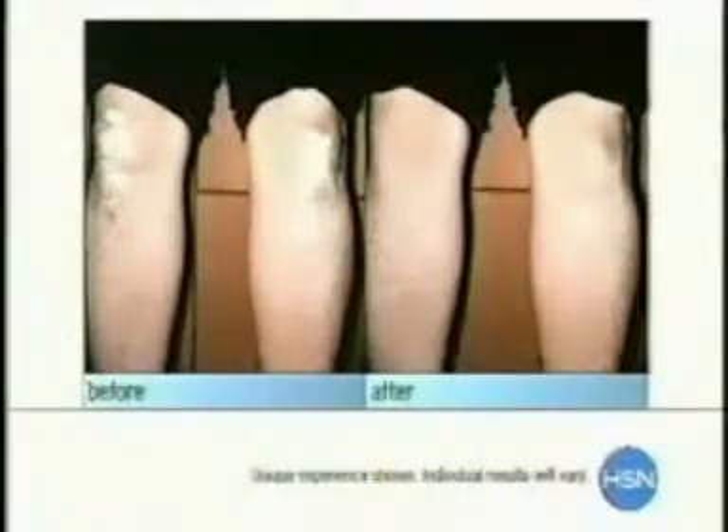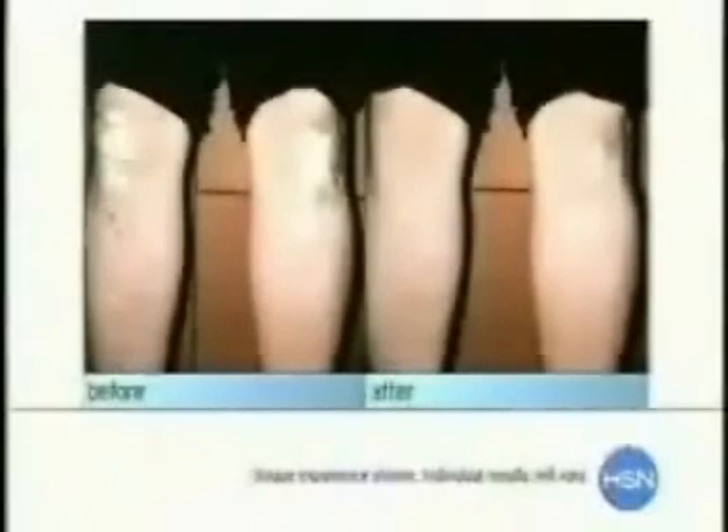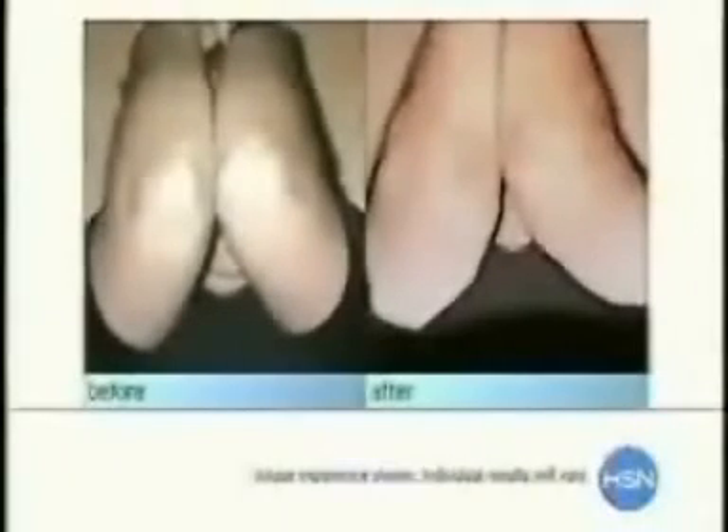Look at these before and afters. These before and afters are pretty dramatic. As you can see, this is a person who suffered with severe psoriasis — it's like a buildup of dry, flaky skin. Everybody knows someone who has this. If it's not them personally, it's one of their friends or family members. This individual used the product for eight weeks and you see the difference it's made in their life.